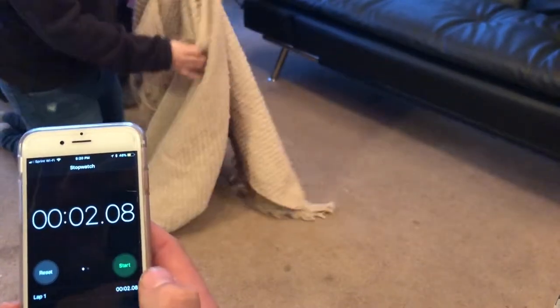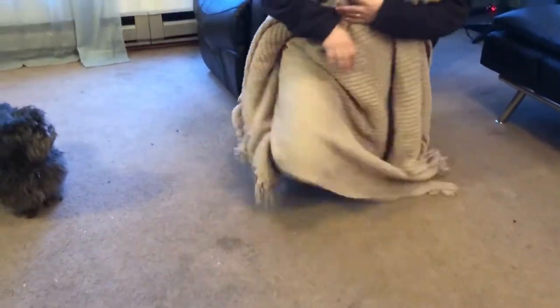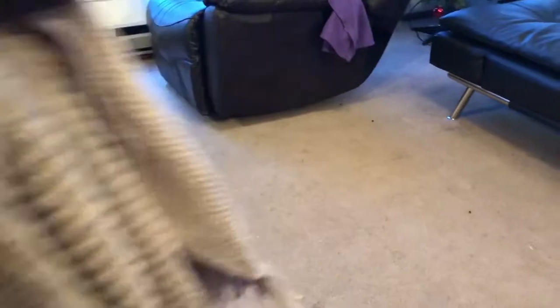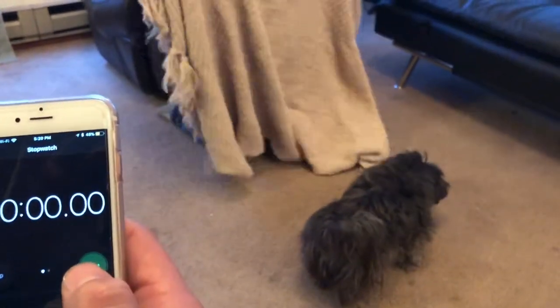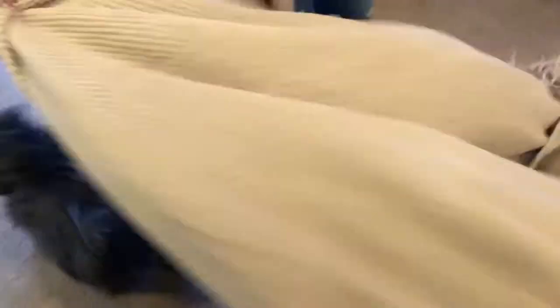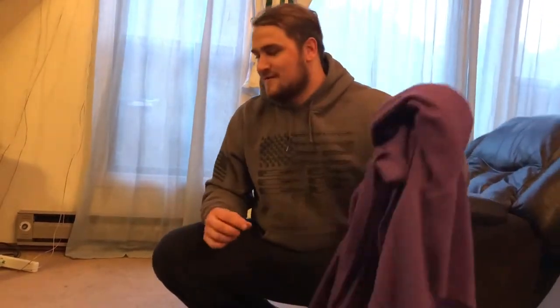Oh wait, let me redo that. Belle, come back here, come here. She's probably gonna do really good on this test because she doesn't like to have things over her head or on her body. Belle, come here. Ready? And — she dodged! She hates having stuff over her head, so that's a good point for her.